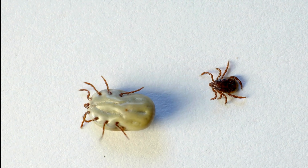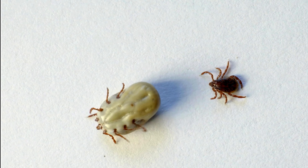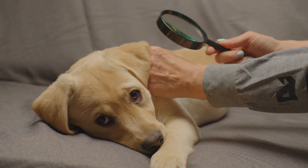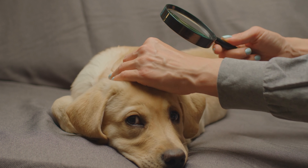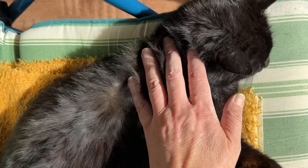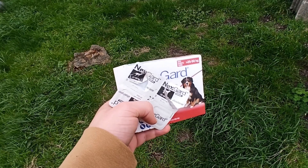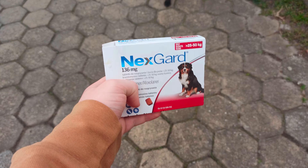These arachnids feed all year round except when temperatures drop below zero degrees. The biggest threat is in spring — we forget that warmer days stimulate these arachnids to become active. Domestic animals such as dogs and cats need to be checked more often during this time. There are various products available in pet stores or veterinary clinics, but they are often quite expensive. If you're looking for a cheaper and natural way, we recommend this trick.